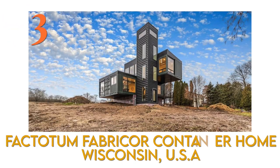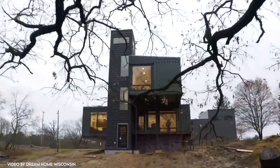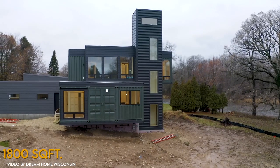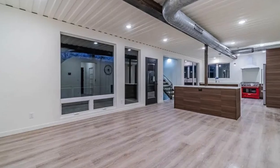Number 3: Factotum Fabricare Container Home in Grafton, Wisconsin. If you're into sustainable, luxurious, and spacious homes, this might be the one for you. Factotum Fabricare Container Home was built using six containers, giving us a total space of 1,800 square feet. This house has been meticulously planned.